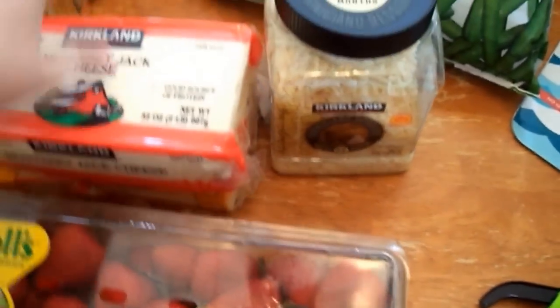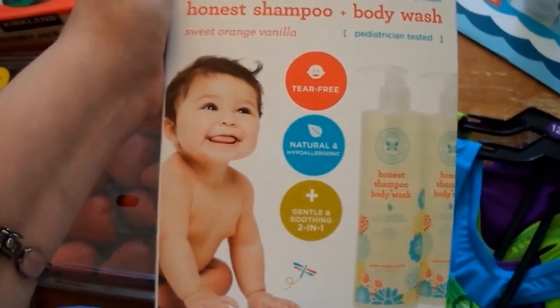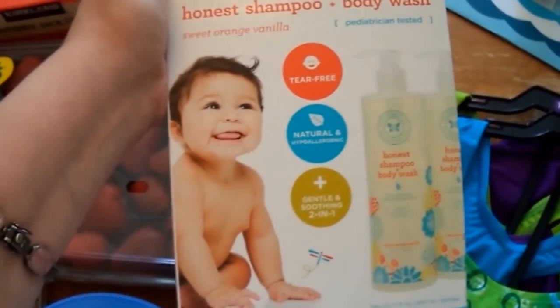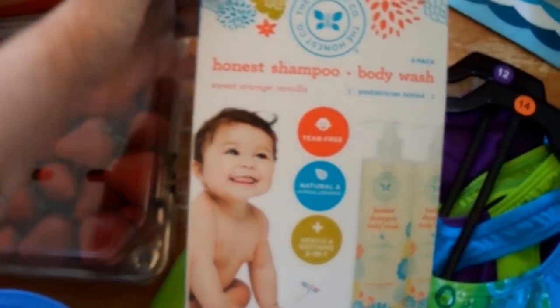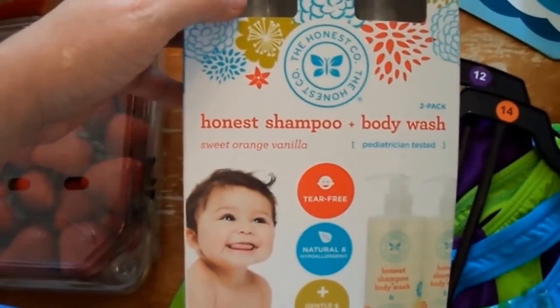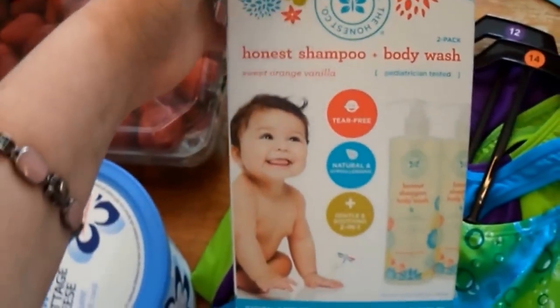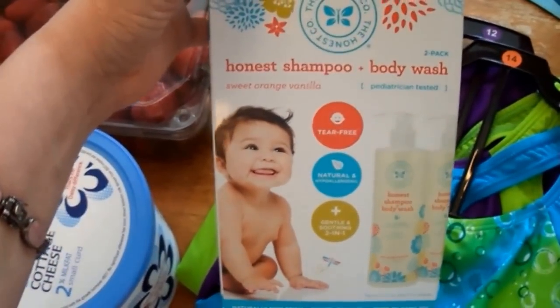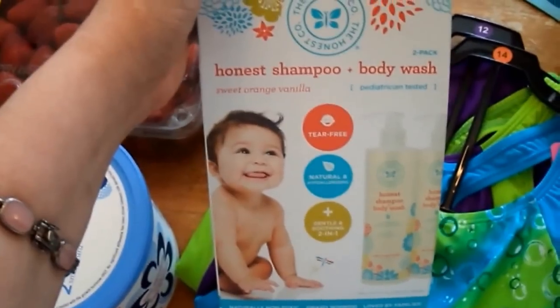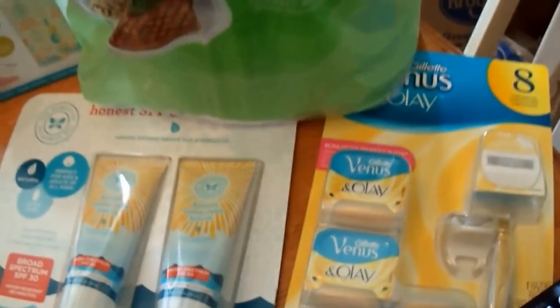I picked up more of the Honest shampoo and body wash. My baby girl has really sensitive skin and this doesn't make her break out — she handles it really well. Normally it's $14.99 for a two-pack, but there was a three-dollar off coupon making the two bottles $11.99, which was a really good price. One bottle lasts about a month since she's so tiny.